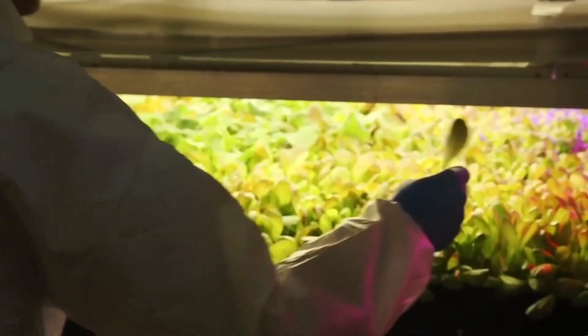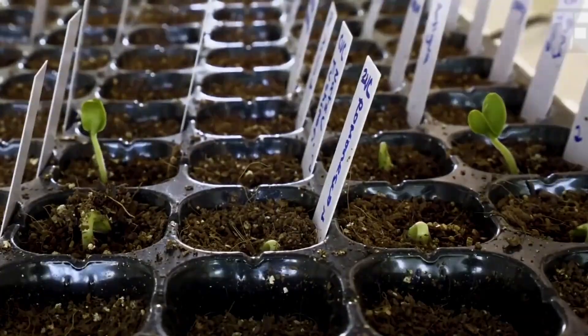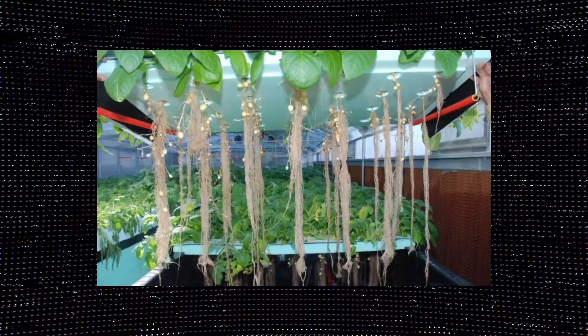In the 1990s, NASA was interested in finding efficient ways to grow plants in space and coined the term aeroponics, defined as growing plants in an air or mist environment with no soil and very little water.